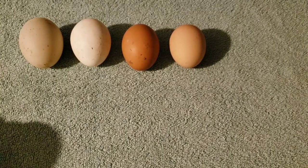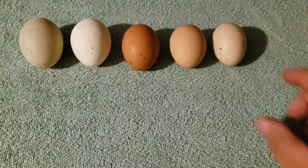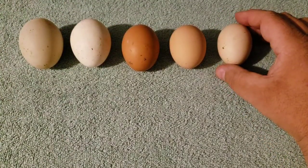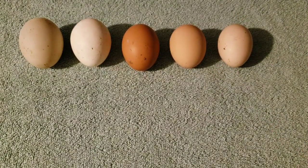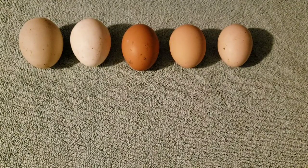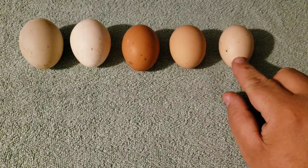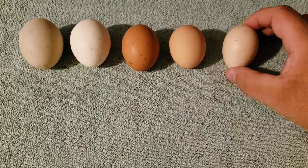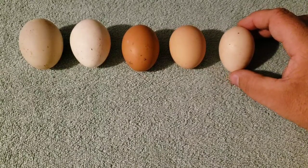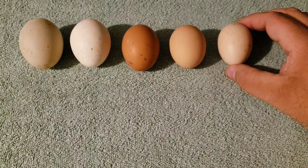Now this next egg comes from one of the rarest poultry breeds that we have. This egg comes from the Svart Hona — and I know I pronounced that wrong: S-V-A-R-T, H-O-N-A. The Svart Hona is the Swedish black hen. These are all black: black toes, black mouths, black skin. Their bones and organs are black. Their feathers are all black.